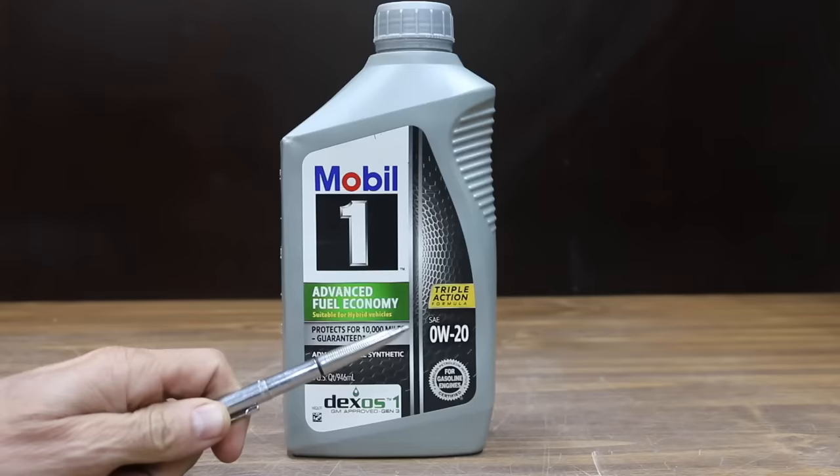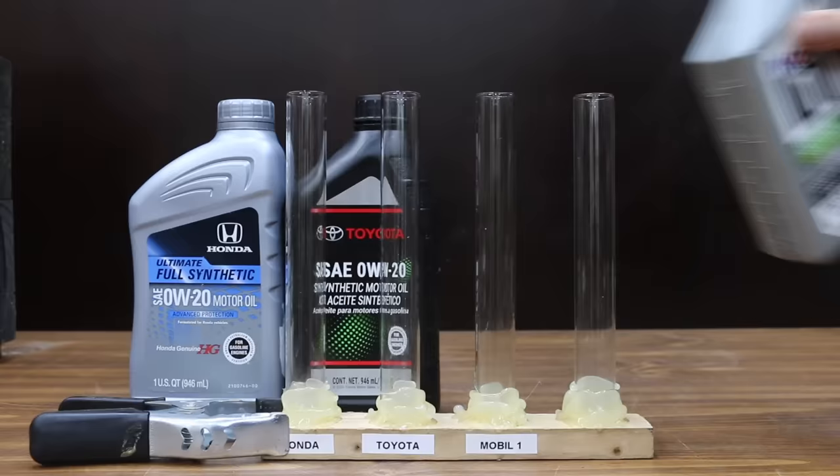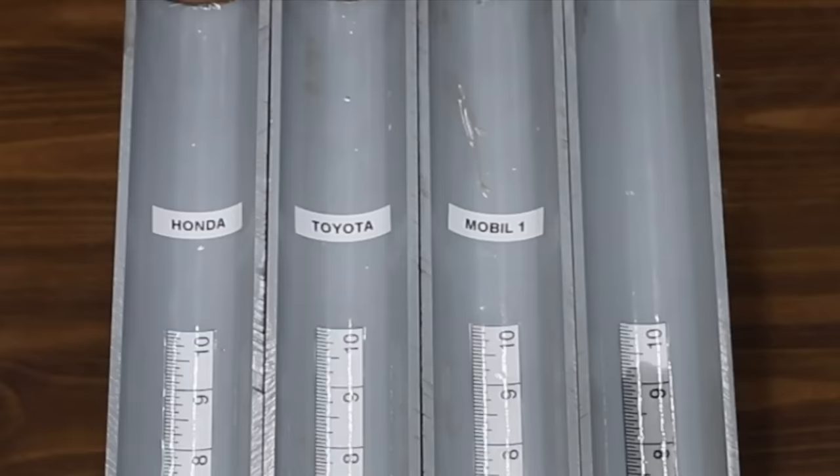The high temperature viscosity is the number after the dash and indicates the oil flow characteristics in a warmed-up engine. I won't test the oils at full operating temperature, but let's see how they perform at around 70 degrees Fahrenheit. Honda's in lane one, Toyota lane two, and Mobile One in lane three.